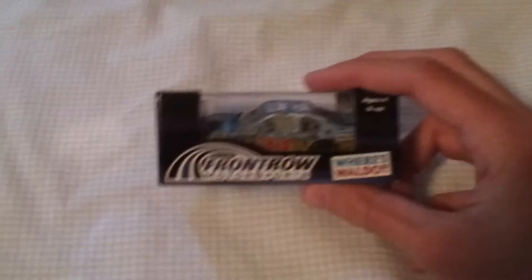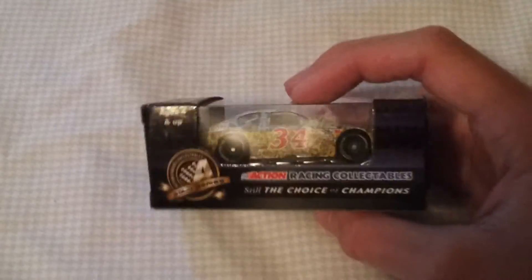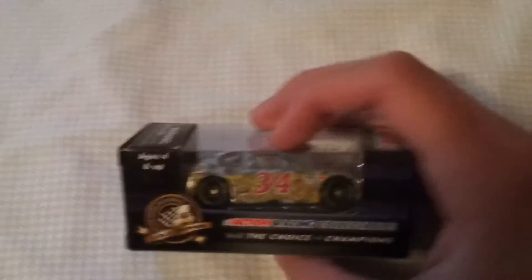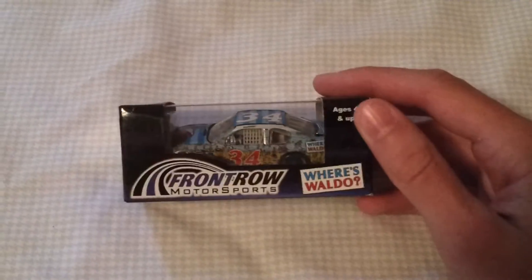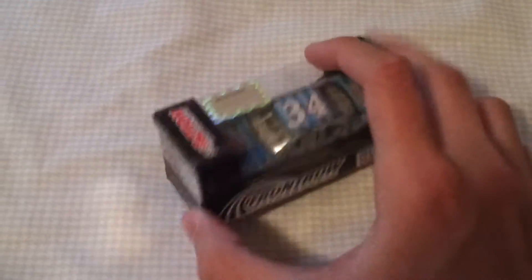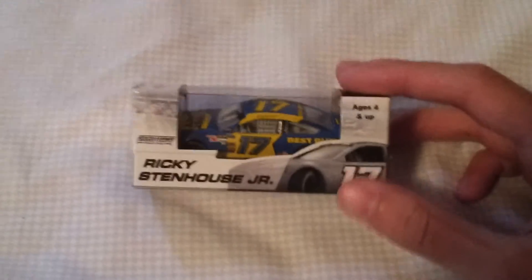A lot of them come with a set of hero cards and stuff, but yeah it's a real nice car. Next, I'm glad that Front Row Motorsports gets a diecast made for David Regan. I'm showing my support with the Where's Waldo car right here. It's a 2012 car — I don't know if I can find Waldo on a 1:64 or not, but looks like he's on the hood.